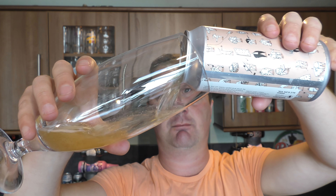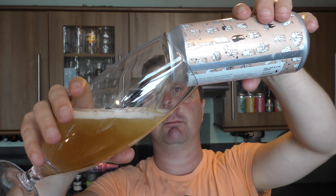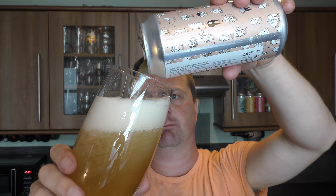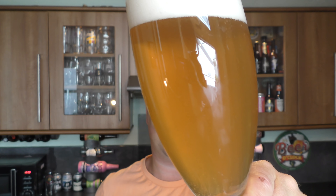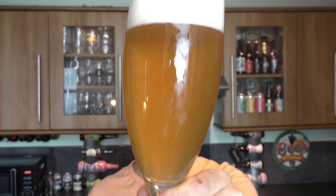Nice bit of smoke on the can opening. Beer in the glass then. We've got a four finger white head. Nice hazy looking beer. Good levels of carbonation. A light straw amber coloured beer.